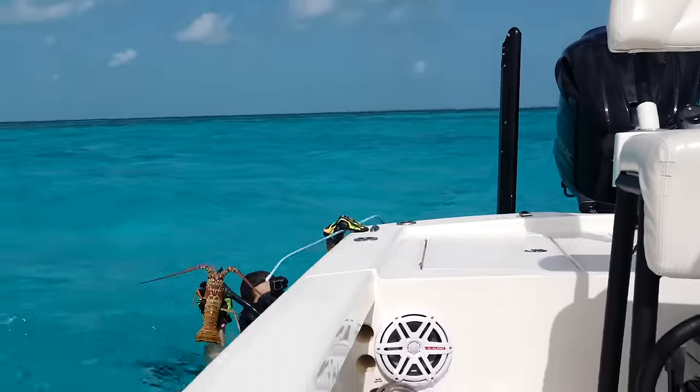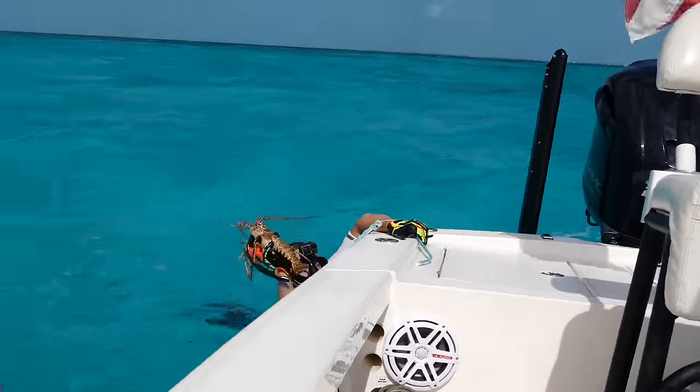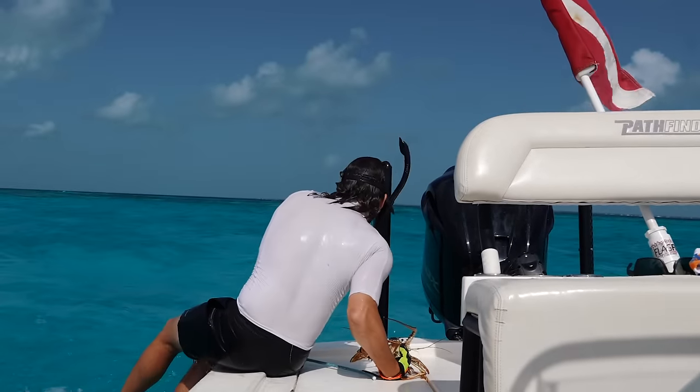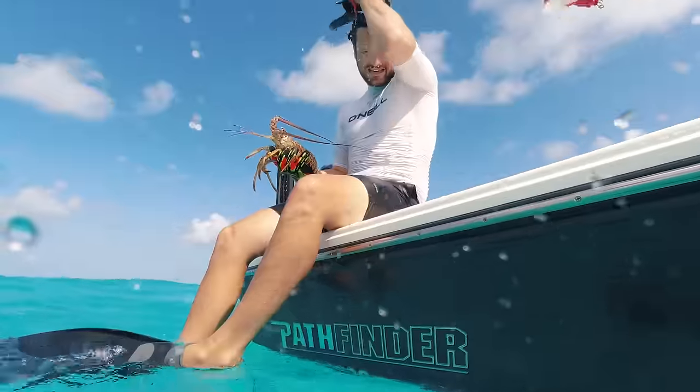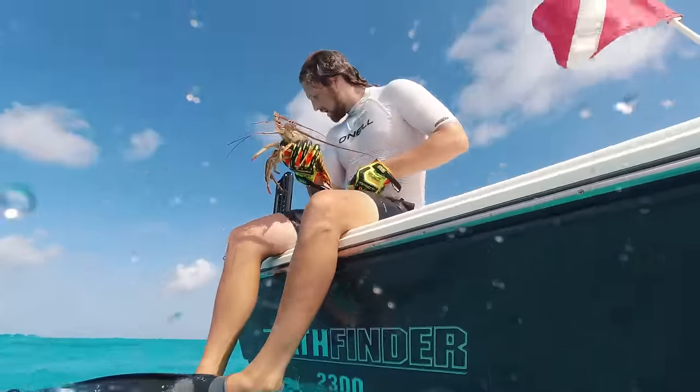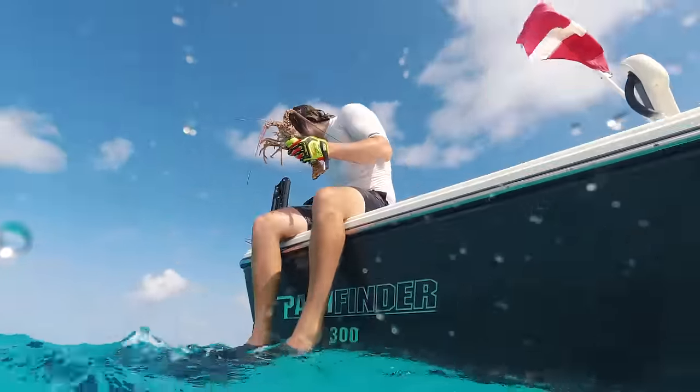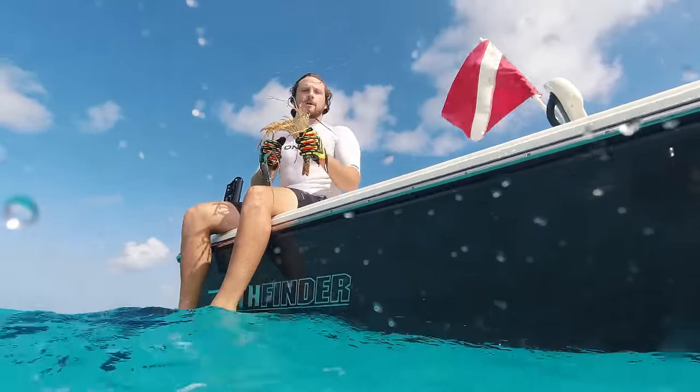Zach's got another one! That's bigger than the last one! Yeah, he was deep under there. Sweet!